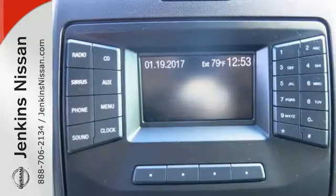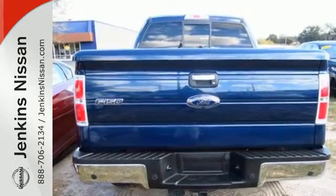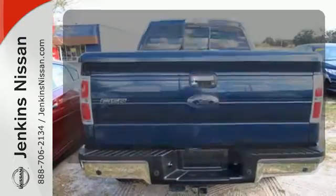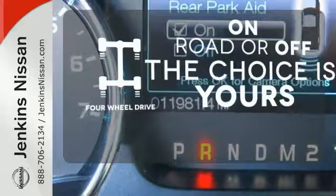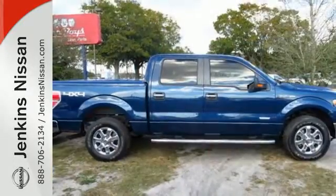Its safety technology has few truck rivals with features like multiple airbags, anti-lock brakes and stability and traction control. Four-wheel drive provides extra traction when you need it. This truck is built tough to come through when you need it most.